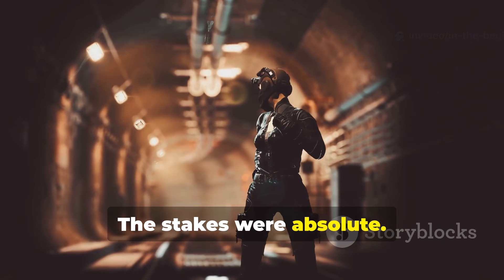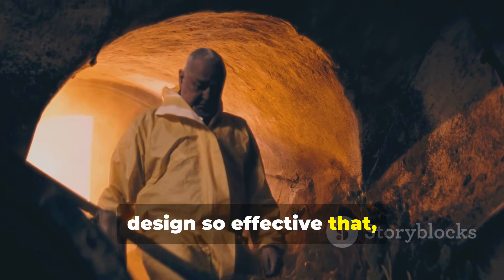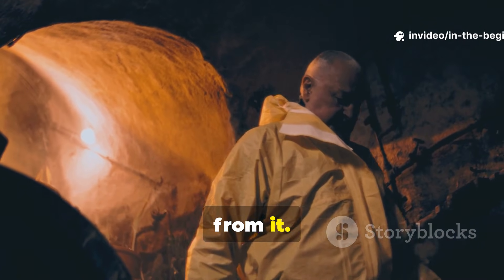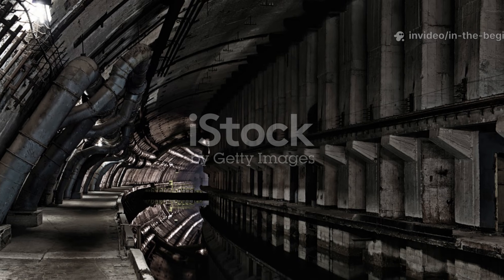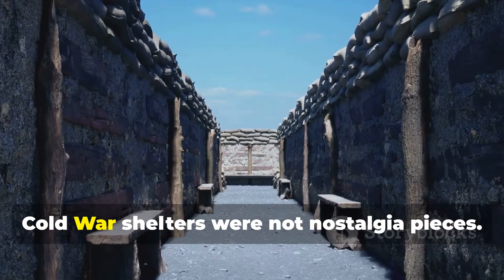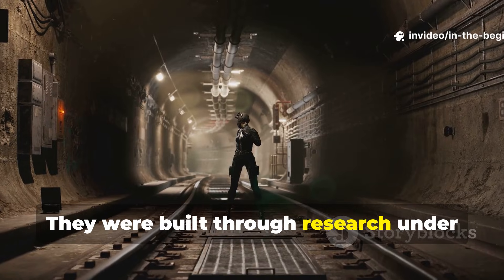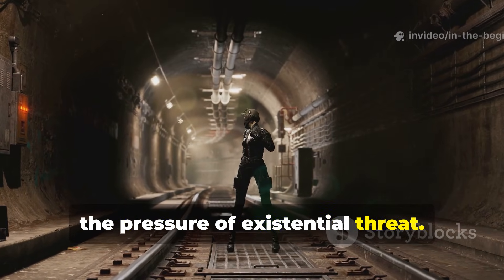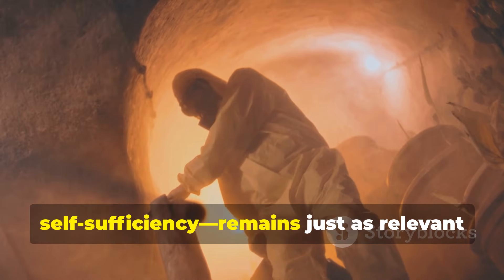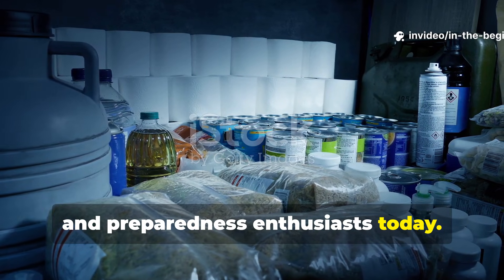The stakes were absolute. What emerged from that era was a shelter design so effective that even today, modern emergency planners still borrow from it. Cold War shelters were not nostalgia pieces. They were built through research, under the pressure of existential threat. What they solved — protection, insulation, self-sufficiency — remains just as relevant for survivalists, homesteaders, and preparedness enthusiasts today.